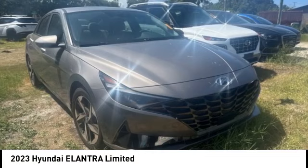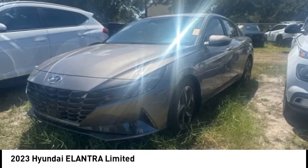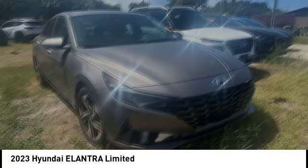Stop by and take a look at the 2023 Elantra. The Elantra boasts the most interior room in its class and gets an exceptional 35 miles per gallon. With its luxurious standard features, the Elantra is an easy choice.